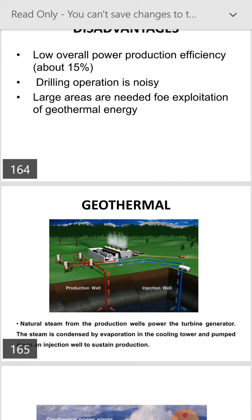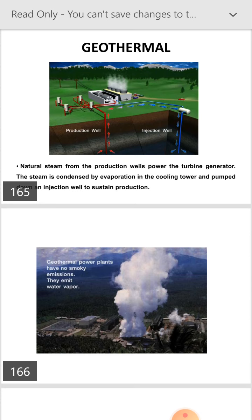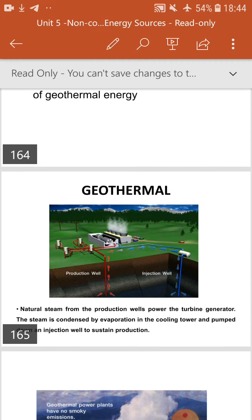Natural steam from the production well powers the turbine generator. The steam is condensed by evaporation in the cooling tower and pumped down the injection well to sustain production. In this figure, we can see the production well and injection well, with heat coming from the well to the power plant.